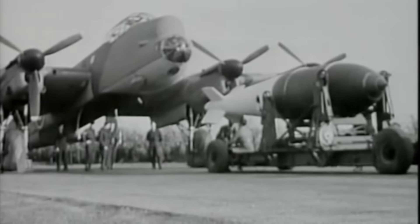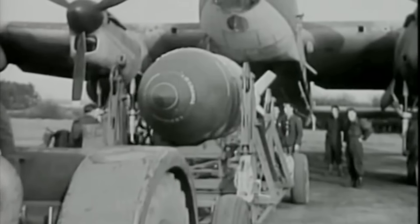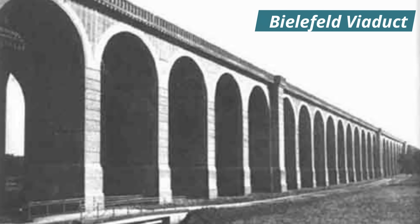Later that same day, two Grand Slams were prepared with 11-second fuses. One was loaded onto Group Captain Fauquier's aircraft and the other to that of Squadron Leader Charles Calder. The RAF had a target in mind. Since the beginning of the war, the Bielefeld Viaduct in Western Germany, which carried the strategically important Hamm-Minden railway line, had been subjected to several attacks, and over three and a half thousand tons of bombs had been dropped. Although regularly being damaged, it had stubbornly refused to fall. Now two Grand Slams were on the way, along with 18 other Lancasters carrying Tallboys.